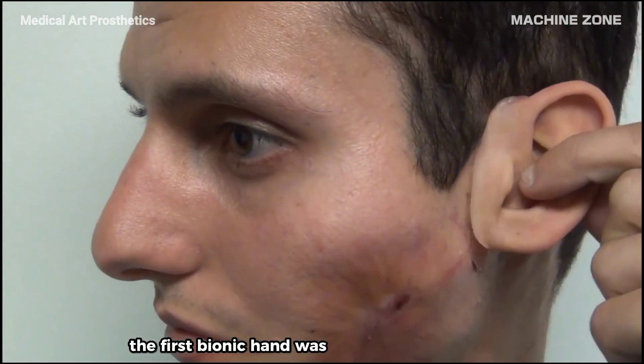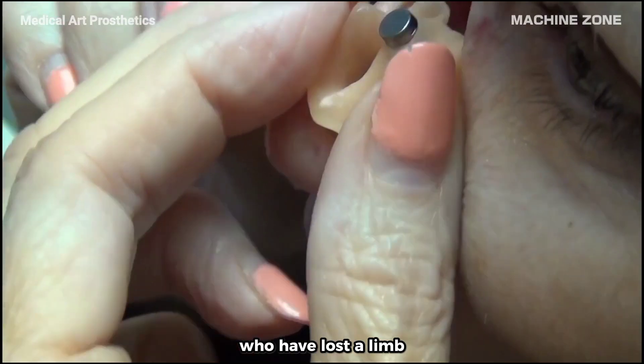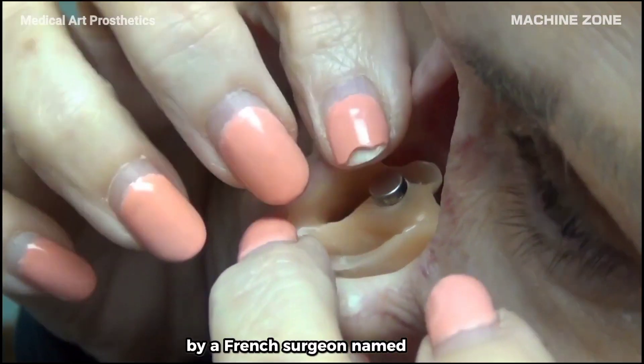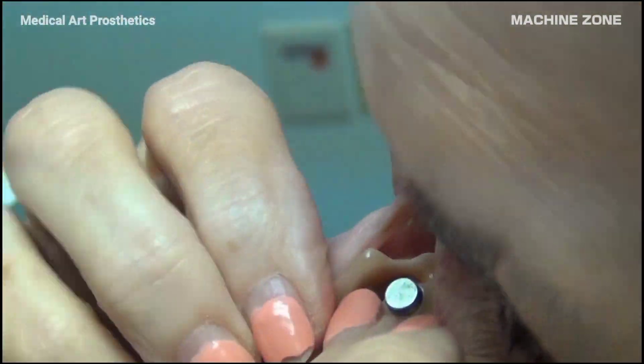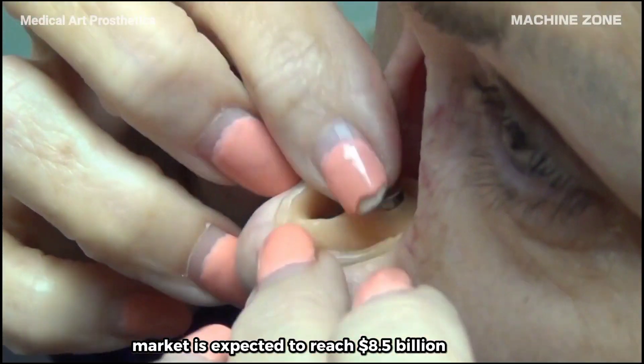The first bionic hand was developed in the 1960s. There are over 2 million people in the United States who have lost a limb. The first modern prosthetic leg was invented in the 18th century by a French surgeon named Pierre-Joseph Dessault. The prosthetics market is expected to reach $8.5 billion by 2025.